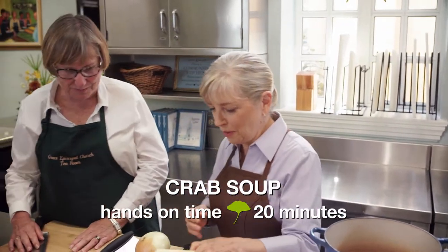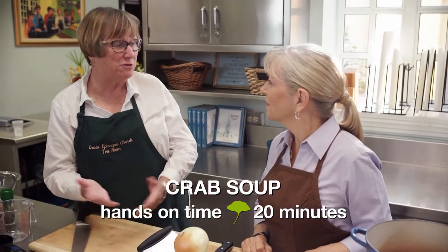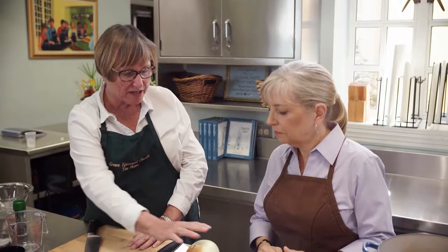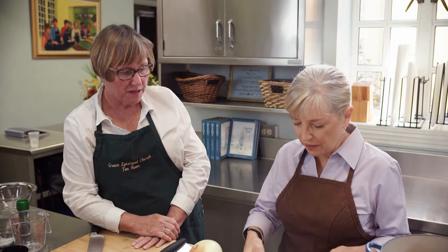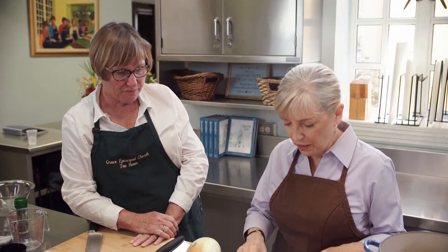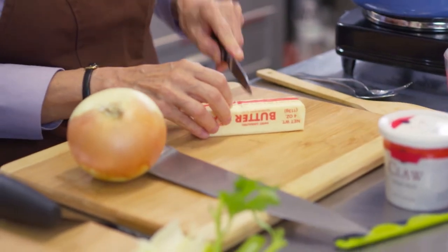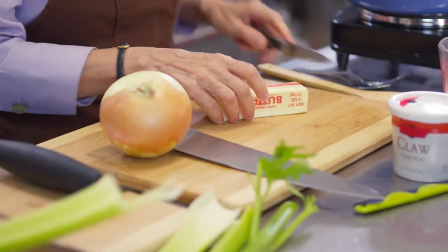Now it's time for crab soup — one of their most popular dishes. They start by chopping celery and onion and sautéing in butter. They need about five tablespoons of butter, a half cup of chopped celery, and a half cup of chopped onion.